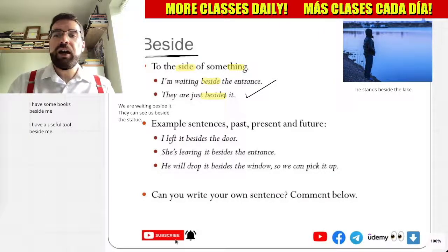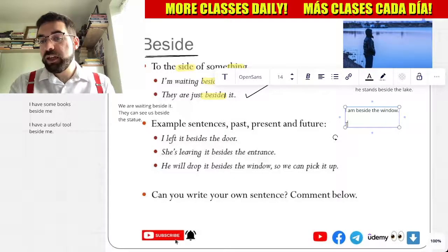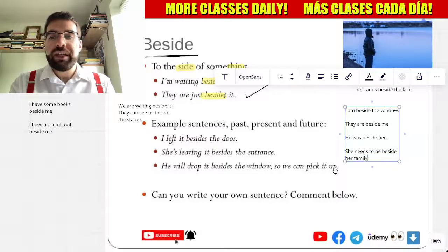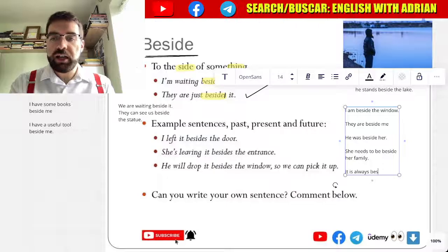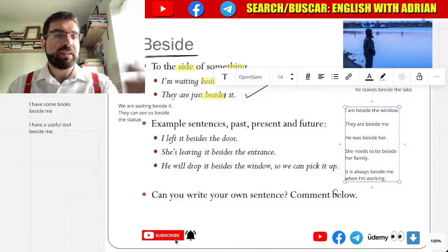How cool is that? I am beside the window. They are beside me. He was beside her. She needs to be beside her family. It is always, always beside me when I'm working.